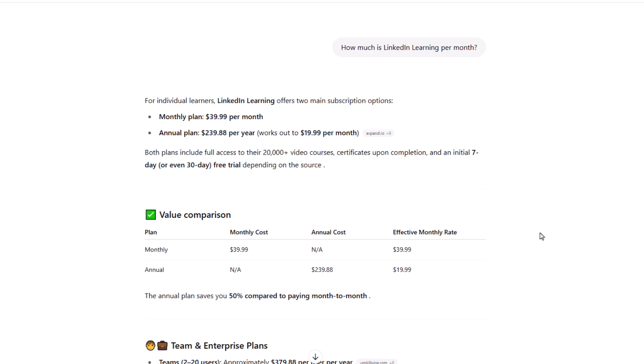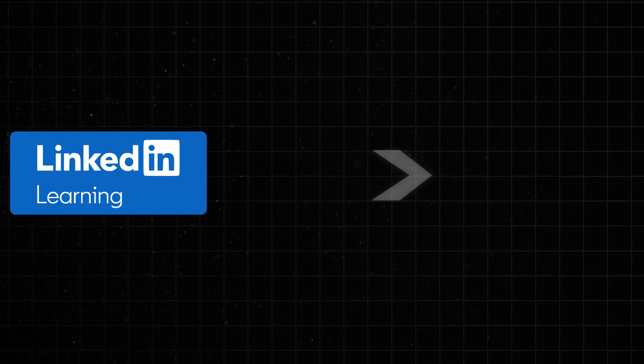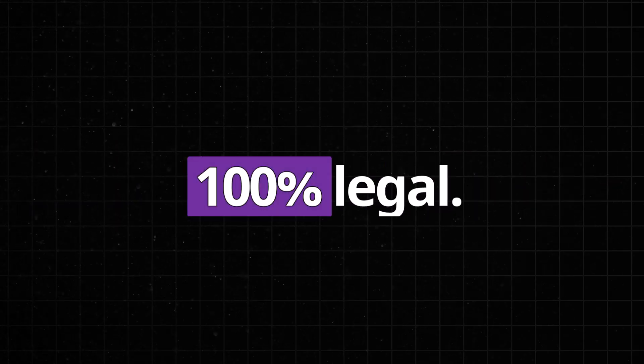And if you ask me, that's pretty steep. But here's the thing — there is a way to access LinkedIn Learning for free, and yes, it's 100% legal.